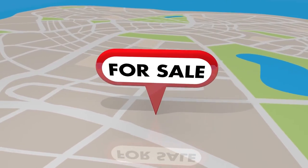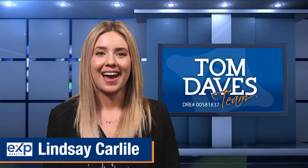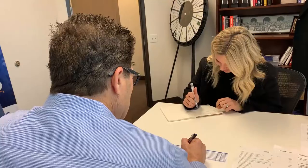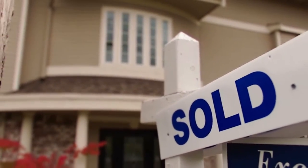I know what you're feeling. You've decided to put your home on the market and even though you've made the decision it just feels overwhelming. In this video I'm going to show you where to start and give you some guidelines to sell your home faster and for more money. Hi, I'm Lindsay Carlisle with the Tom Daves EXP Realty team in Rockland, California, and we help homeowners sell their homes faster for more money with less stress so they can move on to the next adventure in their lives.